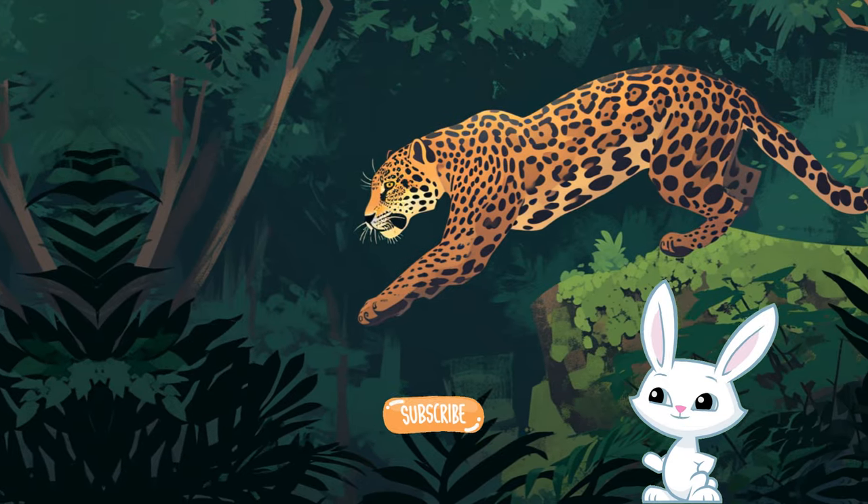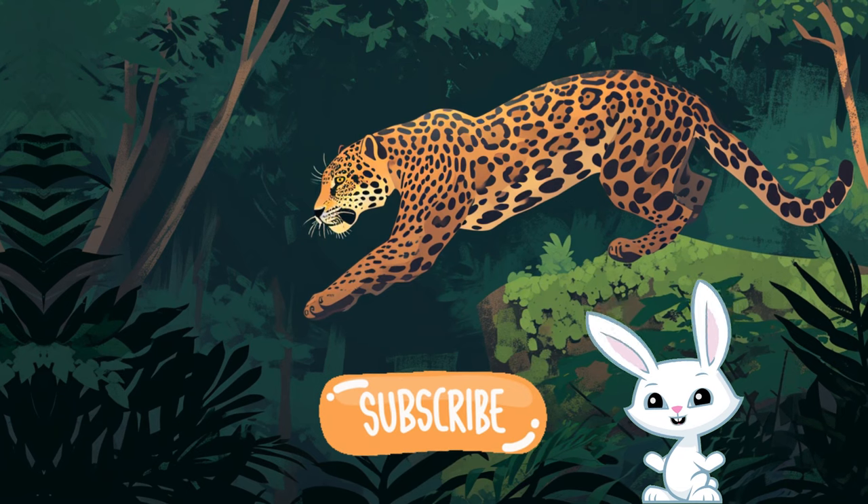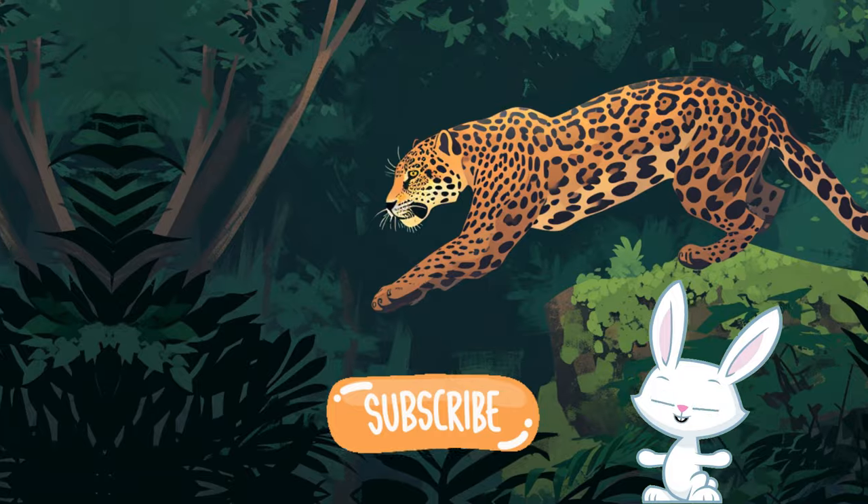Hey friends, click the subscribe button so you never miss our cool videos. We explore, imagine, and learn together every day. Join our fun crew — subscribe now!